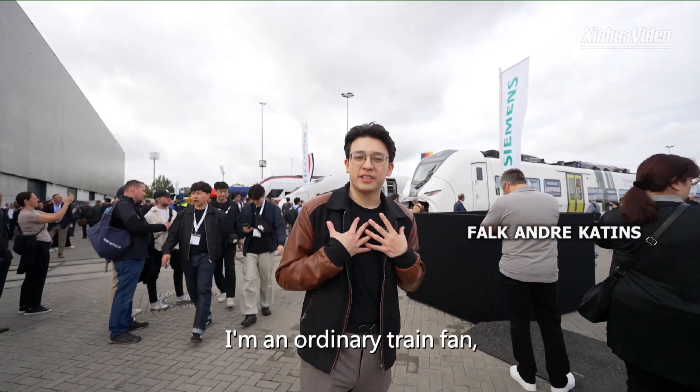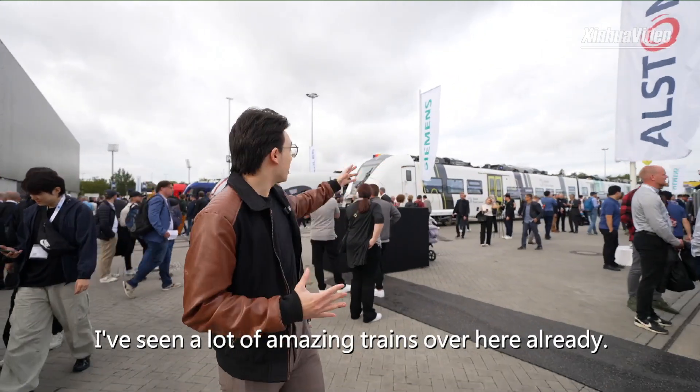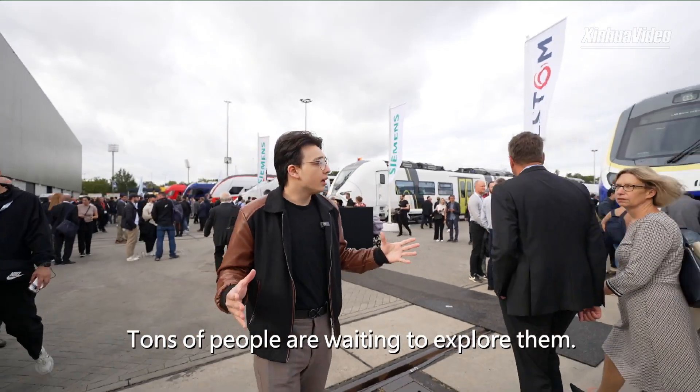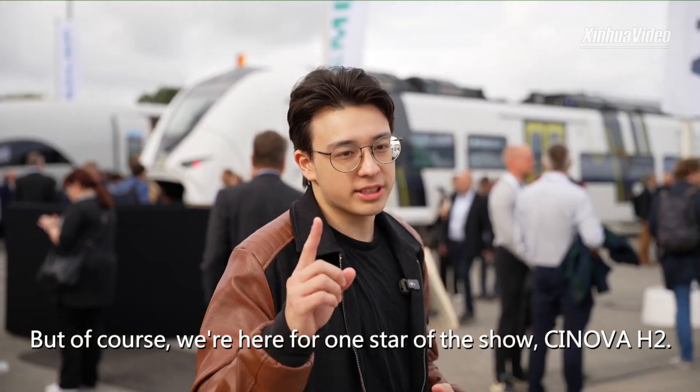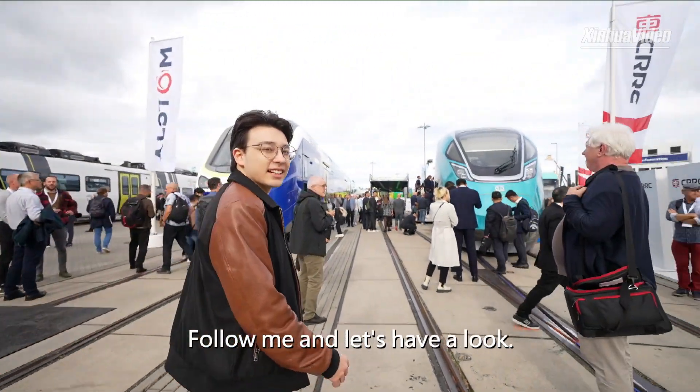My name is Andre. I'm an ordinary train fan and I'm over here at InterTram 2024. I've seen a lot of amazing trains over here already. Tons of people are waiting to explore them. But of course, we're here for one star of the show — the Synova H2. Follow me and let's give it a look.